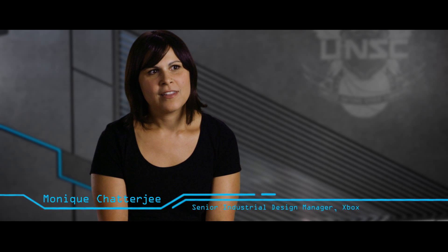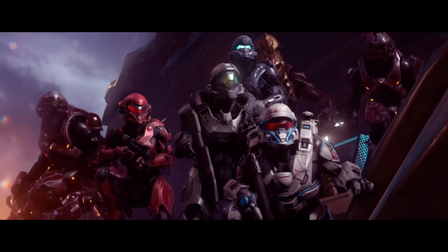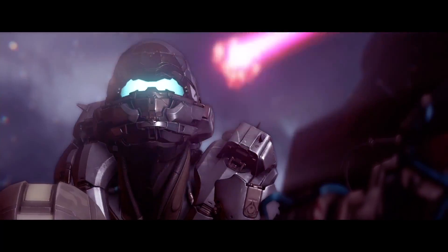From an industrial design perspective we love to work on limited editions. They give us a chance to really connect with our fans. We work directly with 343 to understand the storyline, the environments, the characters and the progression of the universe as the Halo 5 story unfolds.